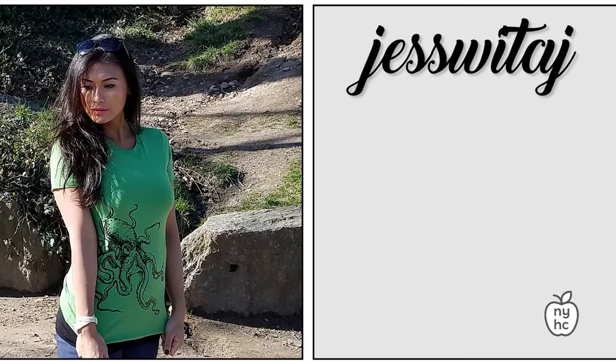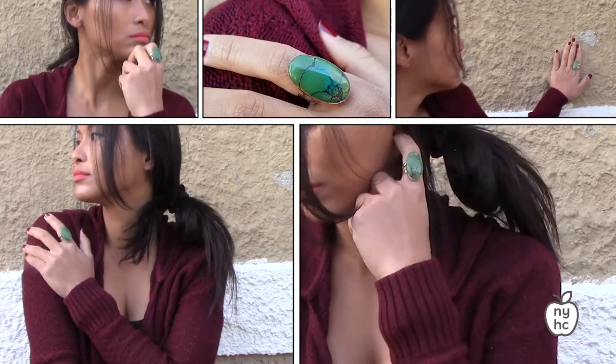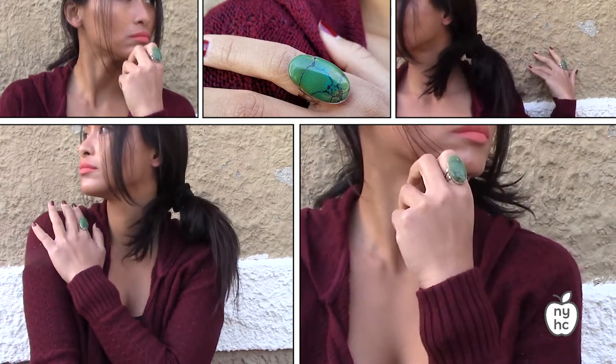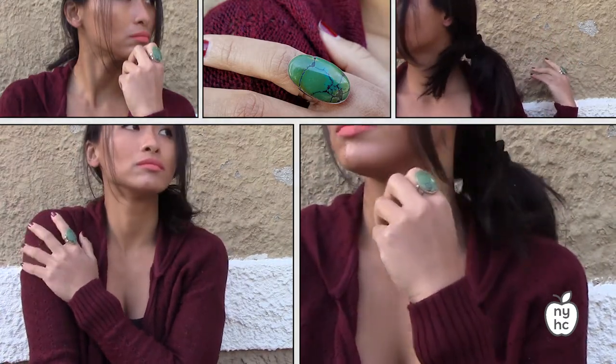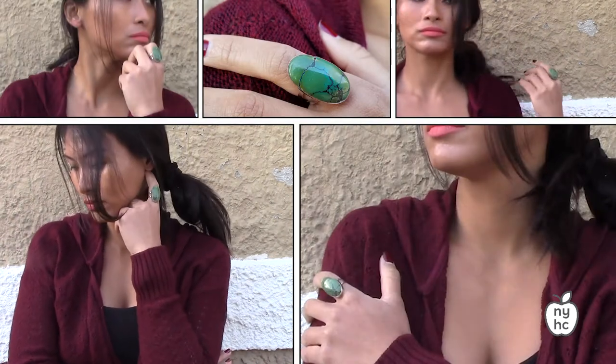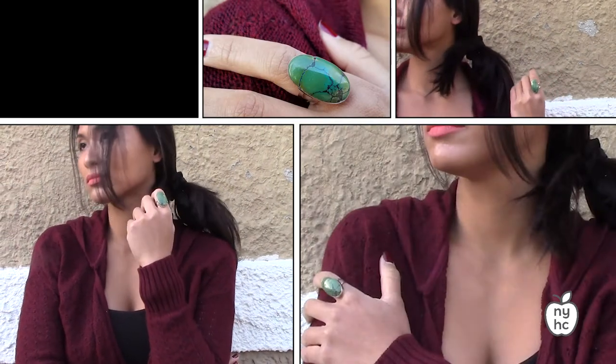Here we have this gorgeous oval ring made from green turquoise, which is the stone of happiness. On the face of the ring you can see a lovely veining. It's also got a sterling silver band and it's available in size 8 — a nice one-of-a-kind ring that adds the green trend to your wardrobe.